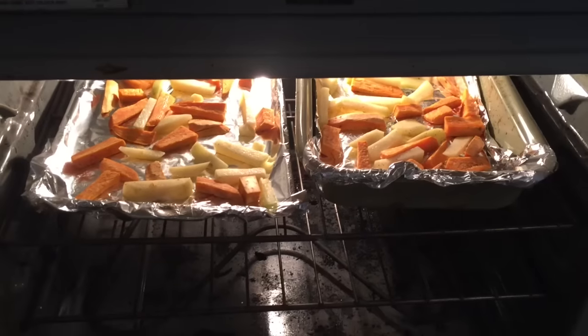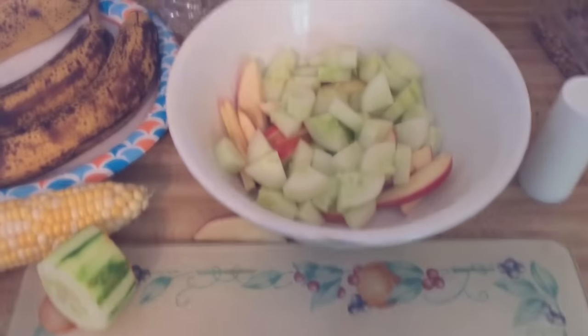It is dinner time. We're cooking some salad. We got some potatoes in the oven — some sweet potato and regular potato cooking up — and then we are making a big salad.